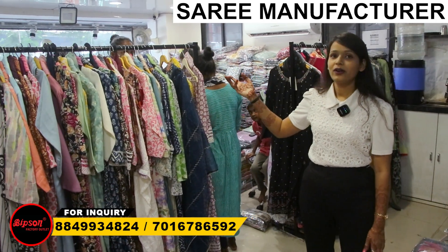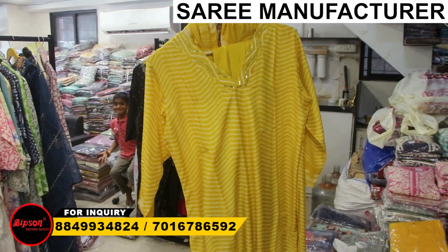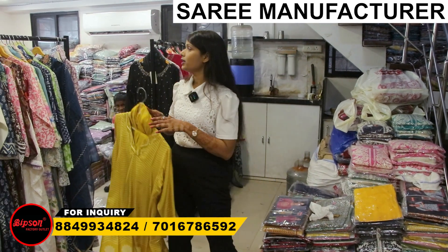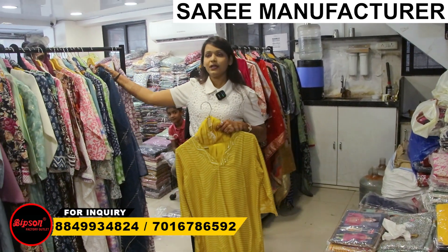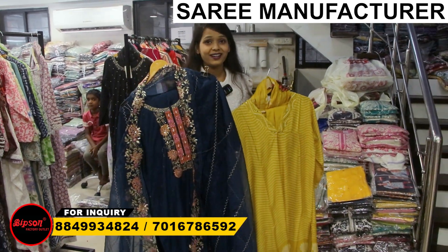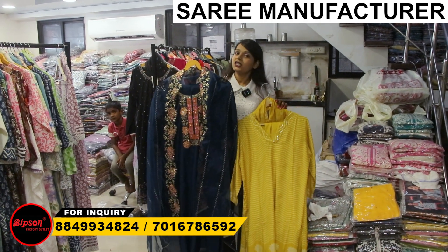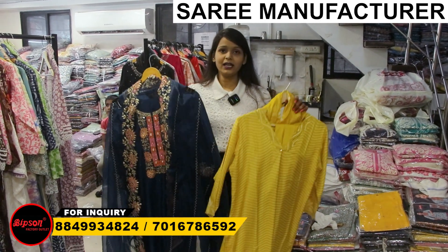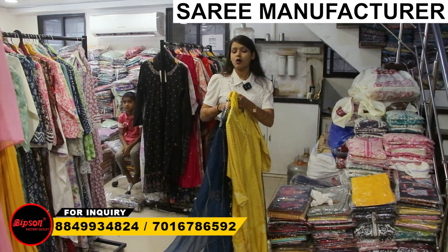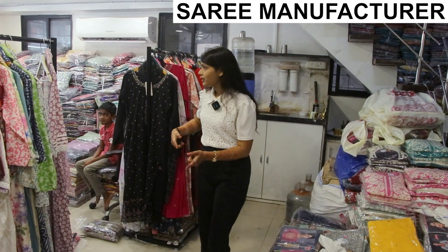Customers have already come to purchase. If you are also looking and wondering how to come here, you don't have to do anything. You have to come here in Surat, Gujarat, in Legend Textile Market on the first floor — Bipson Factory Outlet — where you get beautiful articles. What you are seeing is a ready-made collection in three pieces, two pieces, with bottom and dupatta, in different combinations.